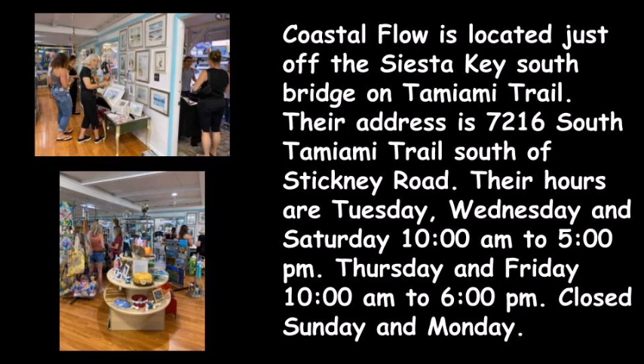Their hours are Tuesday, Wednesday, and Saturday, 10 a.m. to 5 p.m. Thursday and Friday, 10 a.m. to 6 p.m. They are closed Sunday and Monday.